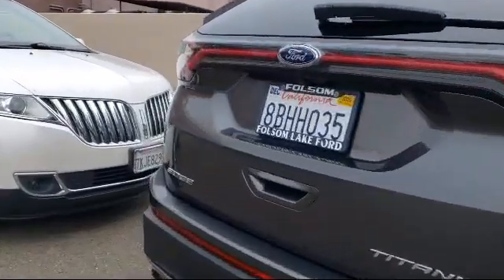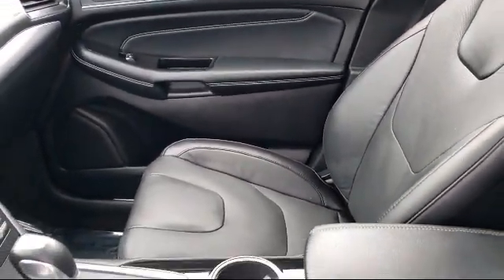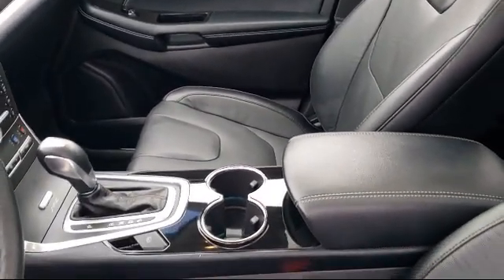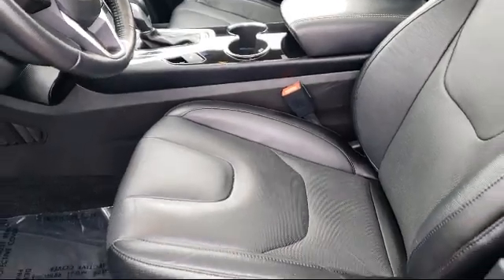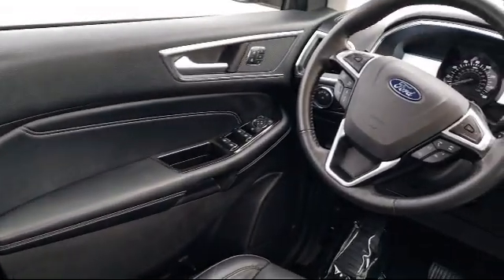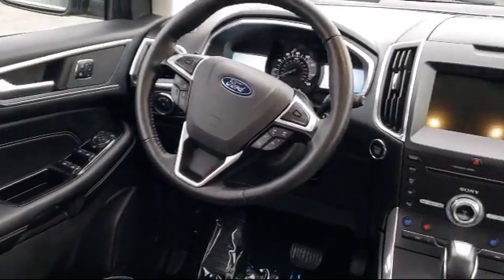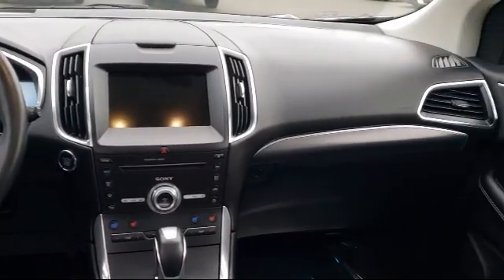Every certified pre-owned Ford vehicle is given a rigorous 172-point inspection by Ford factory trained technicians. And every certified pre-owned Ford vehicle is backed by Ford with a 7-year, 100,000-mile powertrain warranty coverage from the original purchase date, plus 12 months, 12,000-mile limited warranty coverage with roadside assistance.